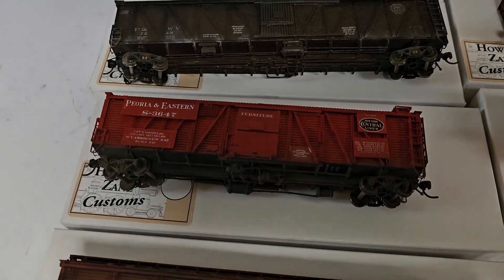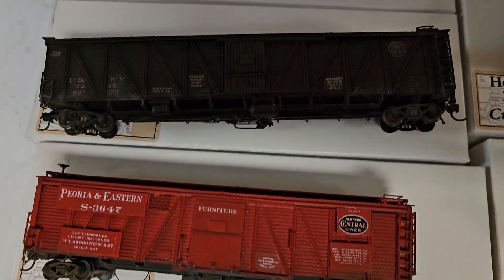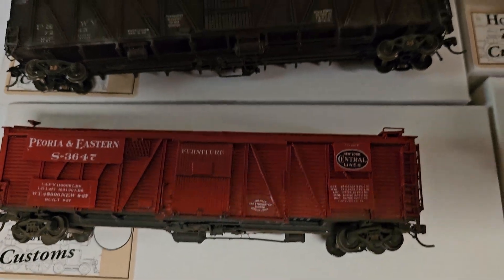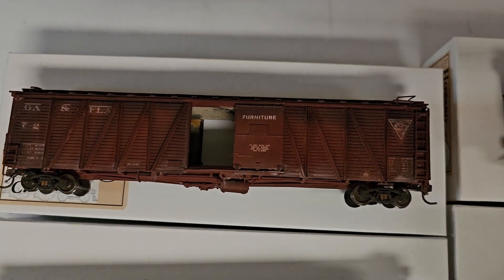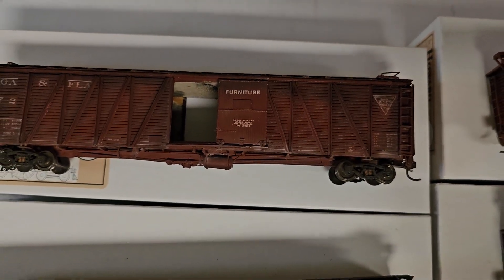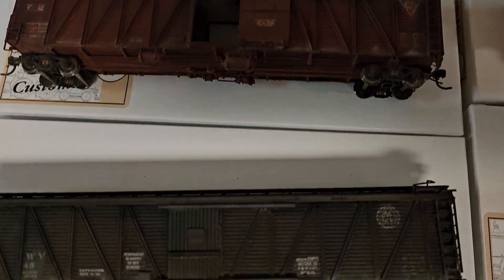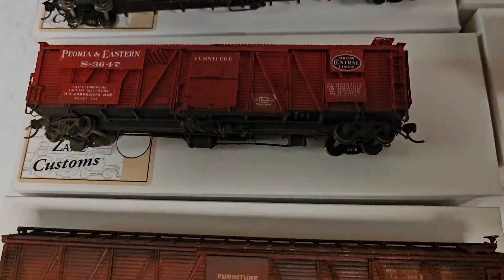When these are gone, well, I'll build more. Hopefully. If I'm still alive. As long as I can breathe and get into my shop, I'll build these. They'll be different — everything is different. No two are exactly the same. I've never, ever, ever built two cars the same. They might be close, but not the same. There'll be some little details that are different.